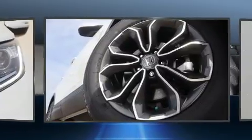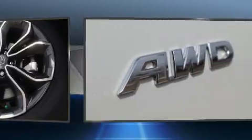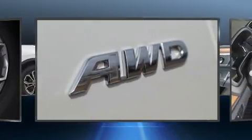Top features include front fog lights, an automatic dimming rearview mirror, heated seats, a power liftgate, blind spot sensor, and power seats.